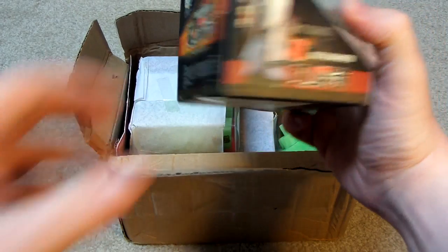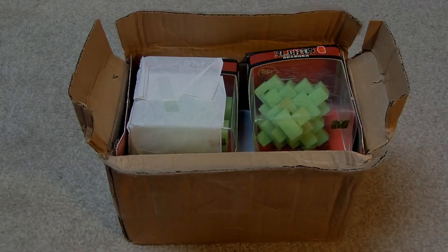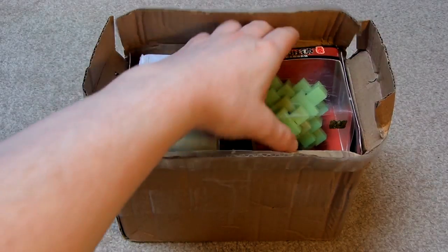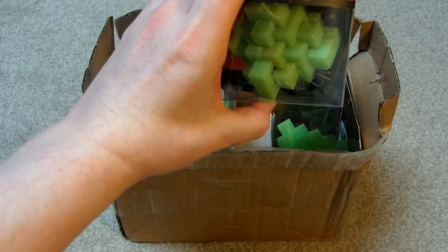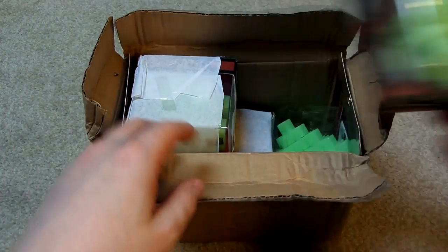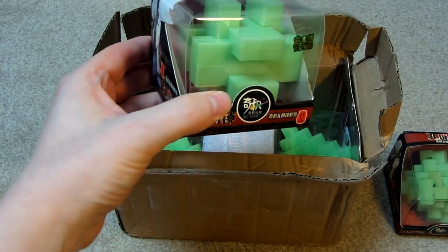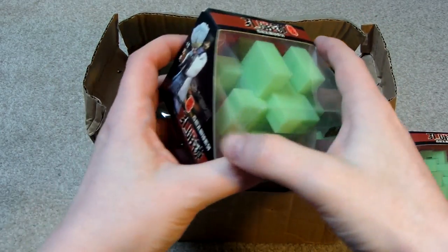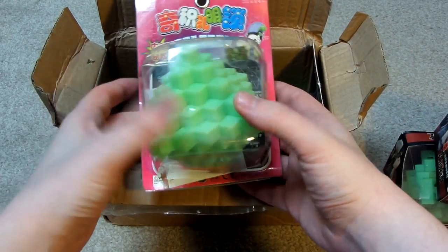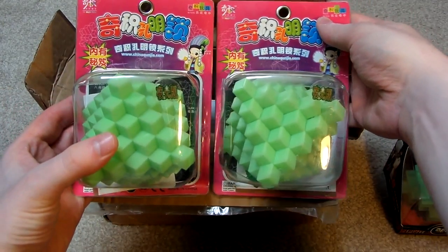I don't know what the proper names are for these, so I'm just going to go check what the names are and then I'll come back. Okay, I'm back — I just had a quick look on Whitt Eden. So this one is called the 24 Lock. These are all by QJ by the way, and they're all glow-in-the-dark puzzles. This one is six function. And this is pineapple lock — somehow I ended up ordering two of these by mistake, I'm not really sure how I did that.